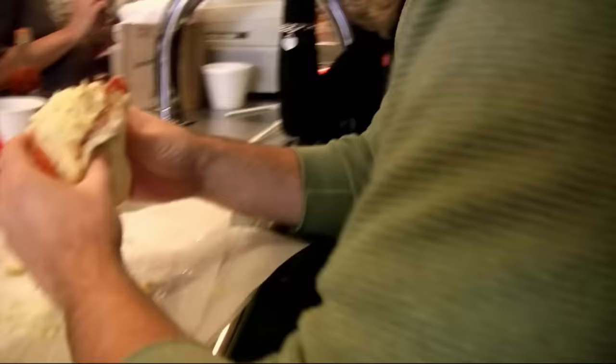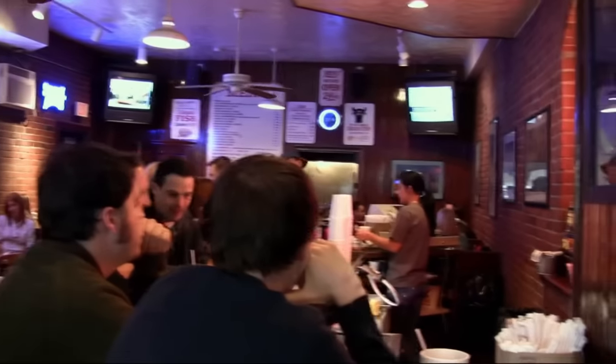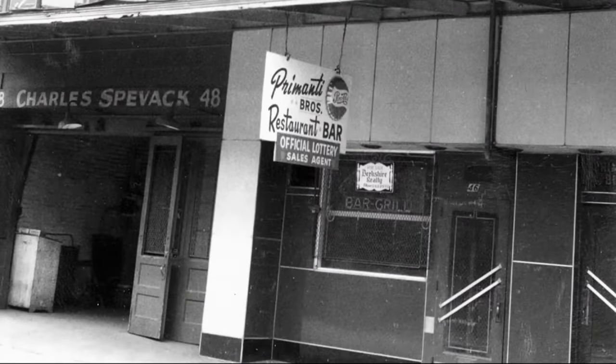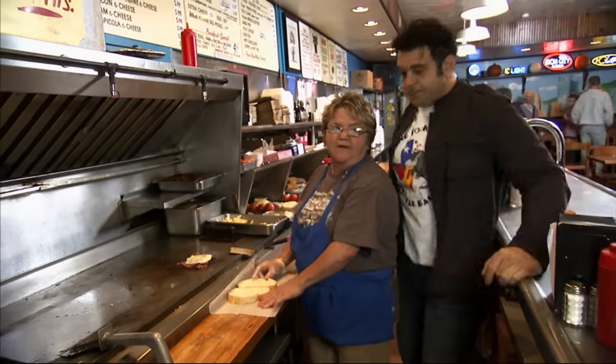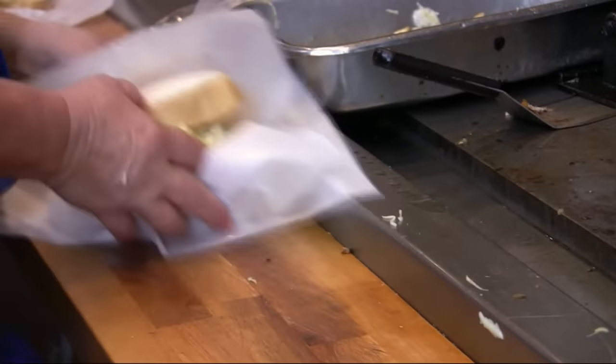Over the last 75 years, the Primanti's stuffed sandwich has become a traditional Pittsburgh staple. This place started in 1933 — it was truck drivers who stopped. Truck drivers from all the produce markets, coming in from California, Florida, so they wanted a full-course meal. They'd get one sandwich, wrap and go, and eat it while they're driving. So it was a meal to go.